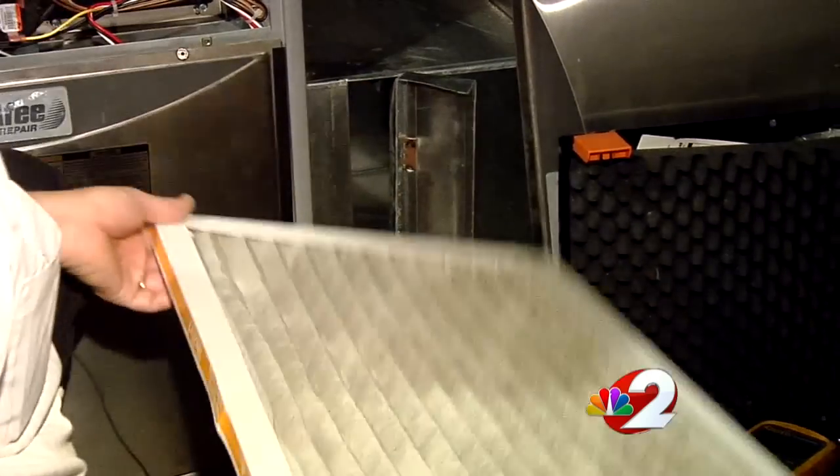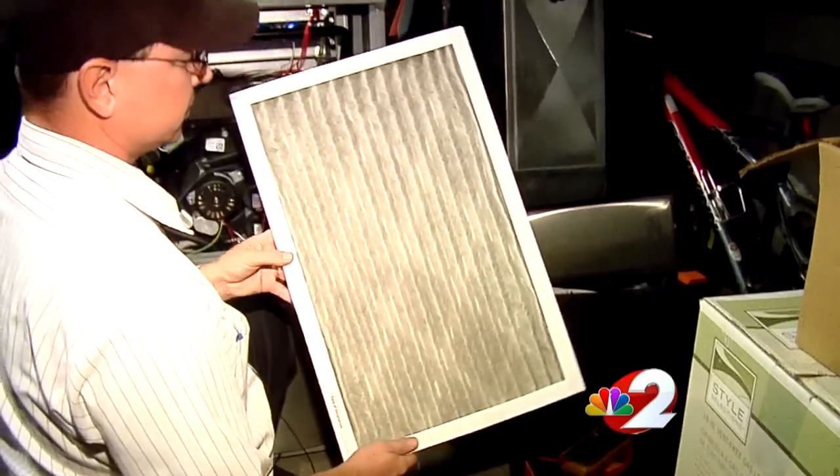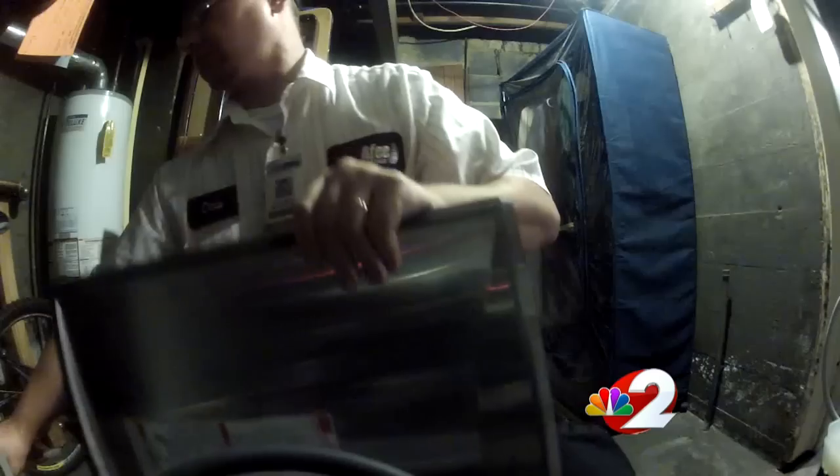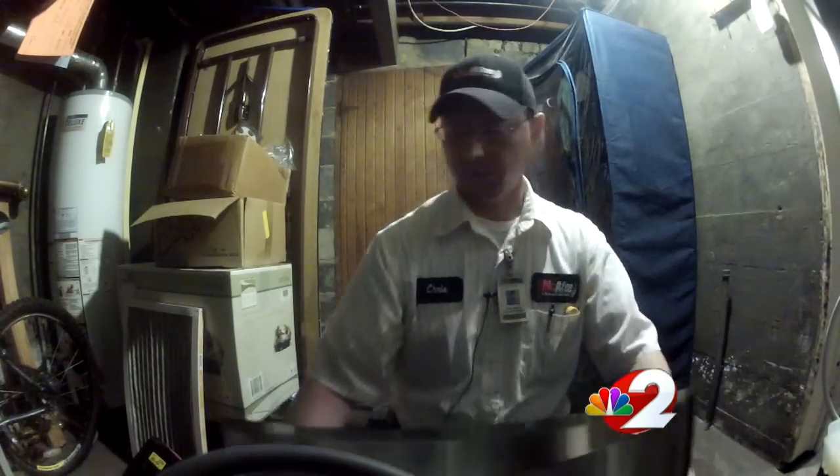The number one thing you can do is check your filter. That can be done without even calling a professional. But a pre-season checkup for your system is still recommended. It can save you a lot of money — if it's not running hot enough, it uses more gas, and that also leads to lack of comfort.